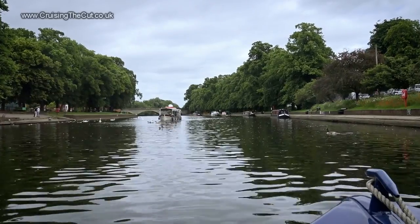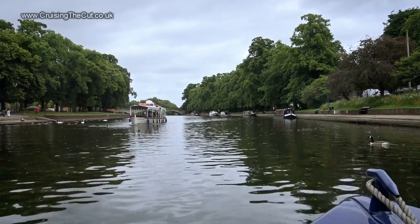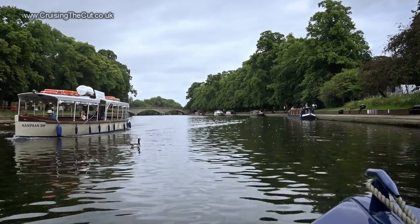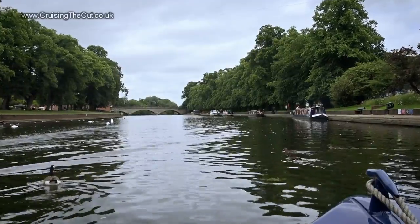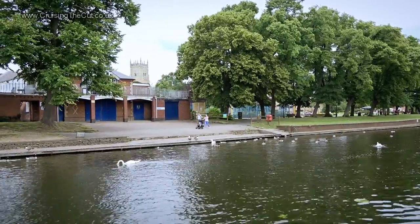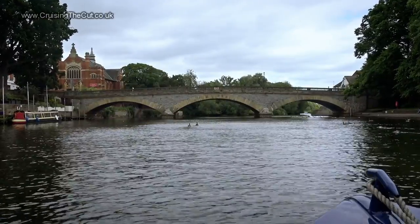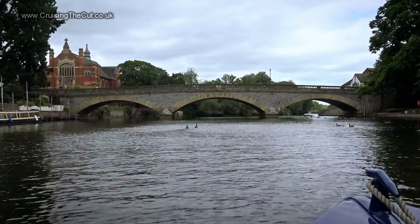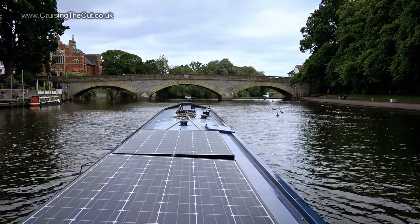Evesham really does look quite delightful — that park continuing all the way round on the left, and Workman Gardens on the right, with more moorings, though these would get swamped if the river rose much. There's a little sightseeing boat just going past, and there's the town's rowing club with a glimpse of Evesham Bell Tower in the distance. Up to Workman Bridge, which dates from 1856 and was named after a mayor of Evesham — silt from dredging the river at that time was used to make Workman Gardens.